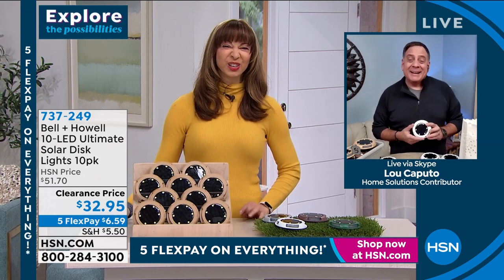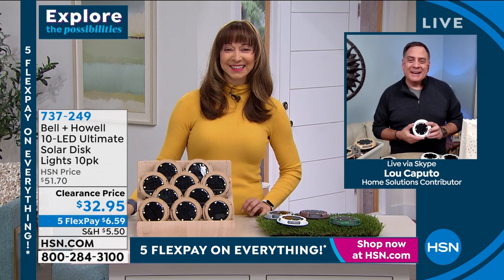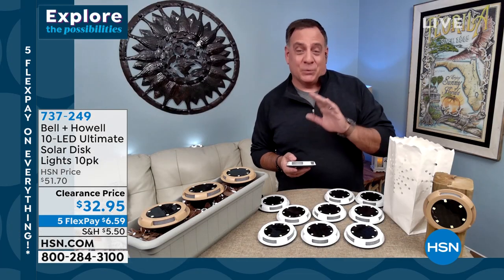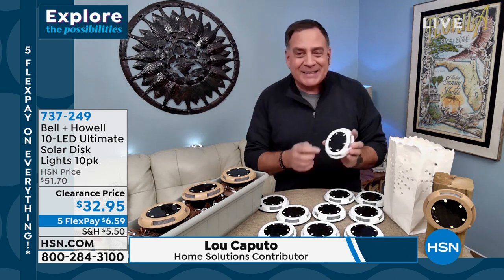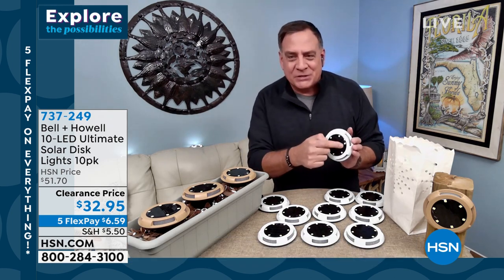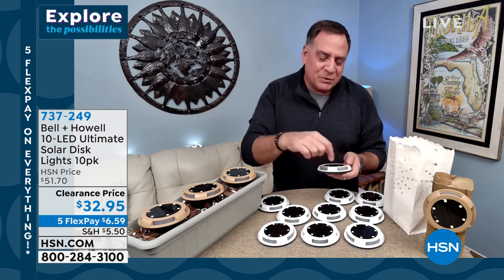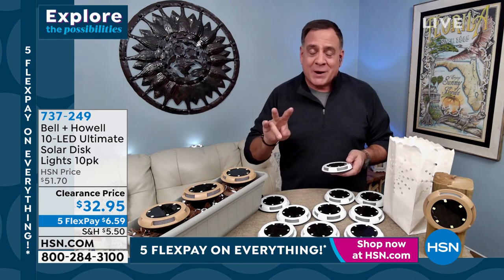It's Bell and Howell for the lowest price we've ever offered. These are called the ultimate disc lights for a reason. These guys have the LEDs on top of them — surface mount diodes all over the top — but then for the first time ever, Bell and Howell has actually put them into the sides of the light as well. So you're getting the light coming from two different directions.